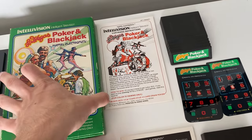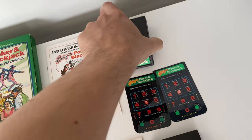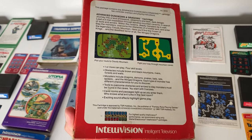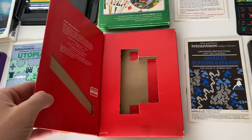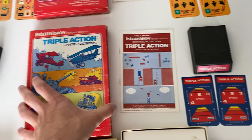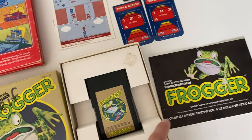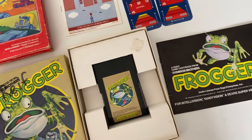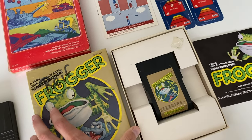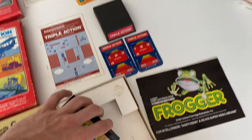Poker and Blackjack — complete, missing the plastic cart though. Advanced Dungeons and Dragons — I was surprised this one wasn't worth that much. Usually Dungeons and Dragons stuff is worth a lot, but I guess not. It is complete. Triple Action, complete. And then Frogger — I believe it is actually for the Intellivision, not the Atari. This is looking like it's complete, at least. Not sure if it's supposed to have those cards but I didn't see any. Next up is the manuals, loose games, and stuff like that.